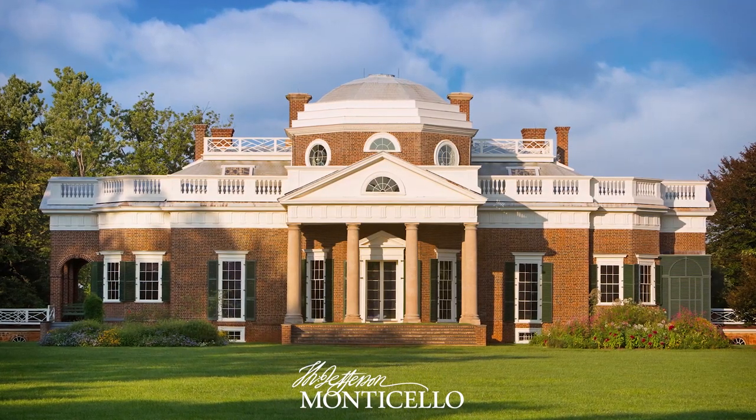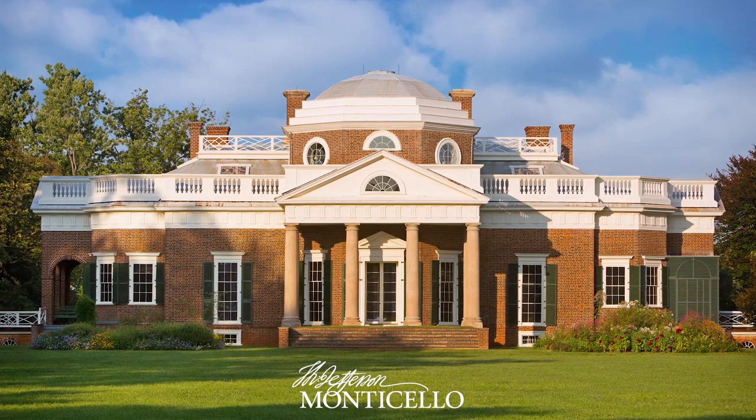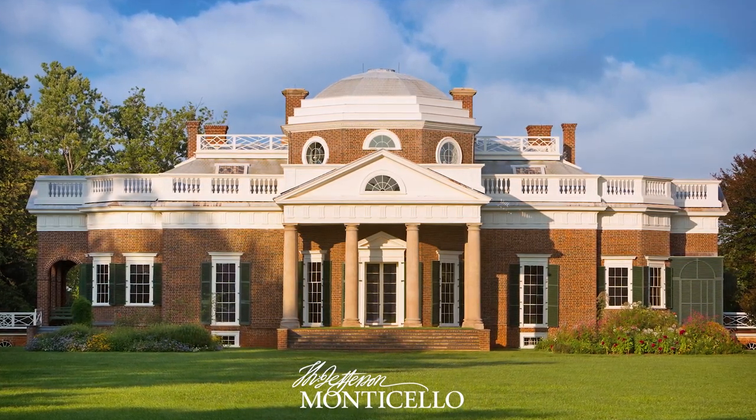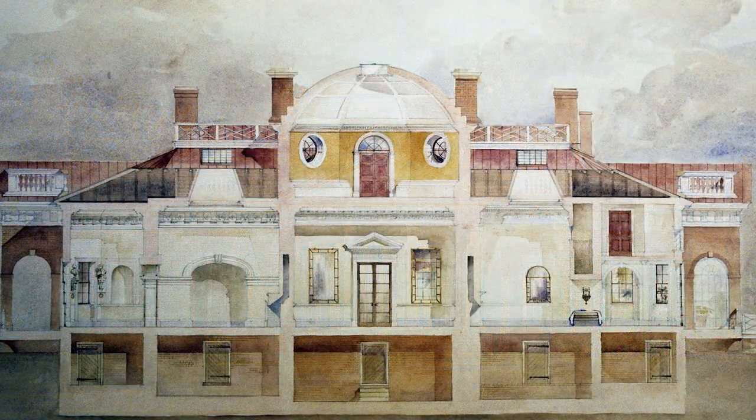Hello, my name is Grace Klonoski, and I'm a guide at Monticello. And my name is Charles Morrill, and I'm also a guide at Monticello. We're here to talk about the fact that the Monticello facade is really an optical illusion.